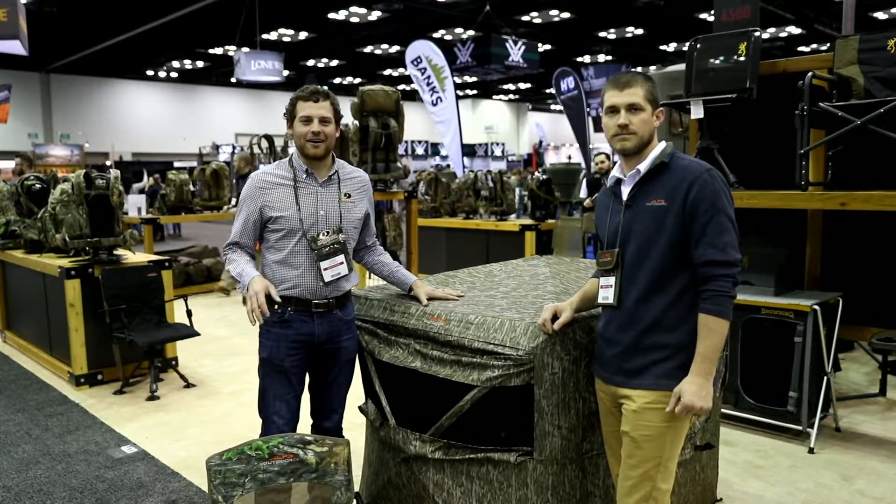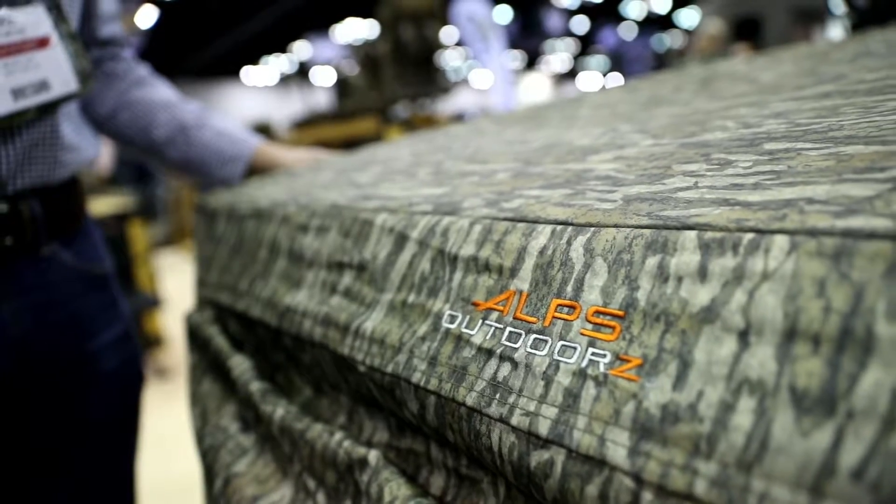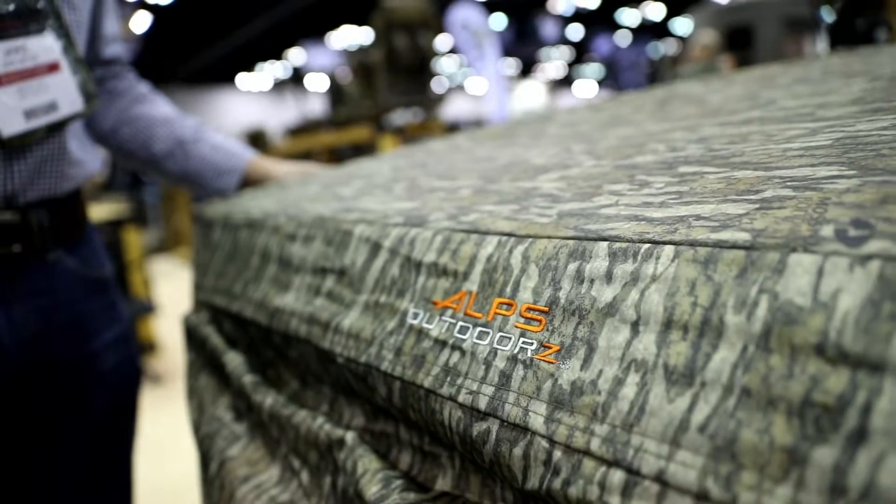We're checking out some of the best new hunting gear here at the 2020 ATA show, and that brings us to the Alps Outdoors booth. We're here with Colby from Alps Outdoors and he's going to show us what's new for them.